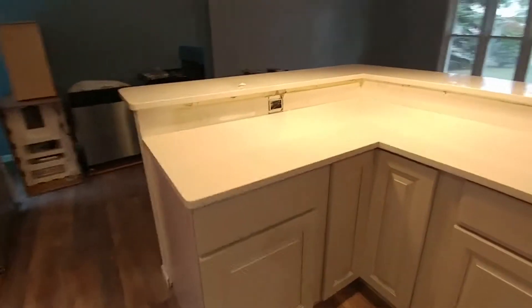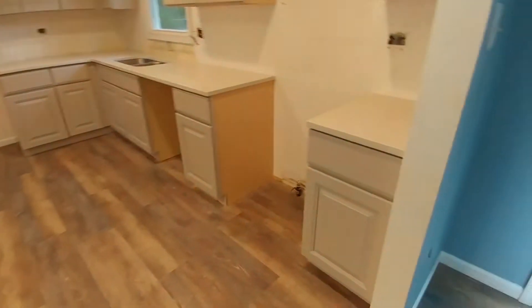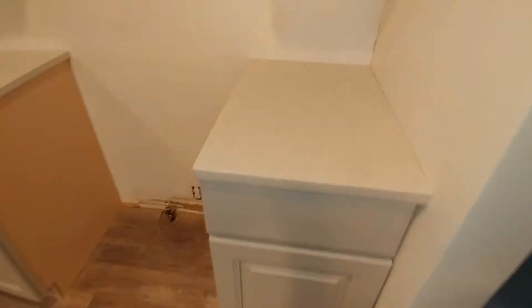I am at 2688 West 61st, and we have all the countertops completely in. It looks really, really good. A little close-up of how pretty it is.